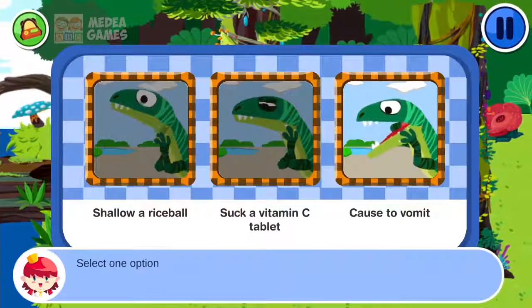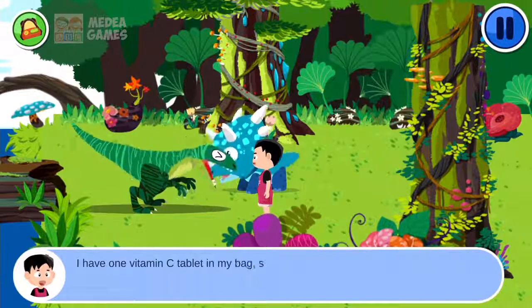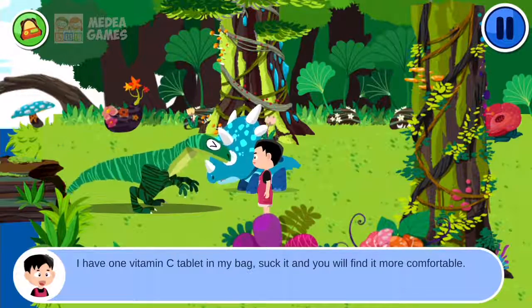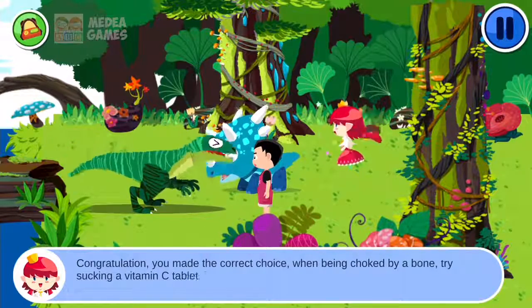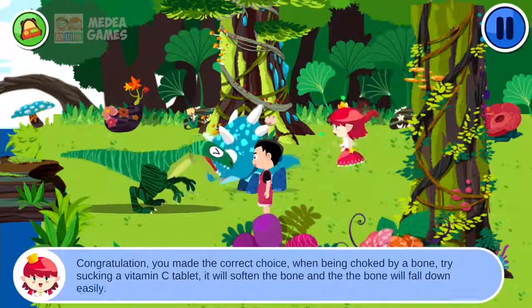Select one option. I have one vitamin C tablet in my bag — suck it and you will find it more comfortable. Congratulations! You made the correct choice. When being choked by a bone, try sucking a vitamin C tablet. It will soften the bone and the bone will fall down easily.